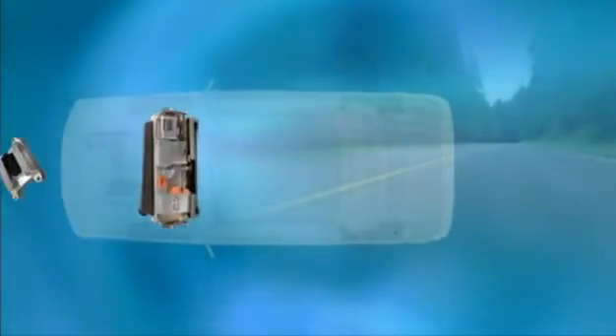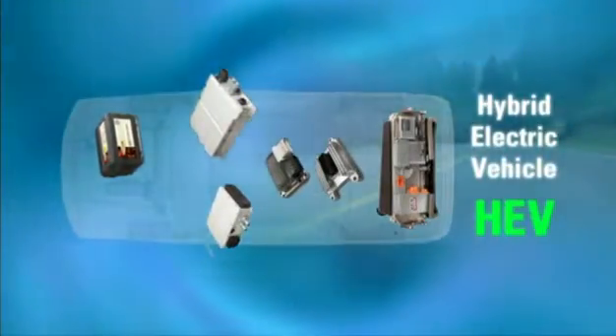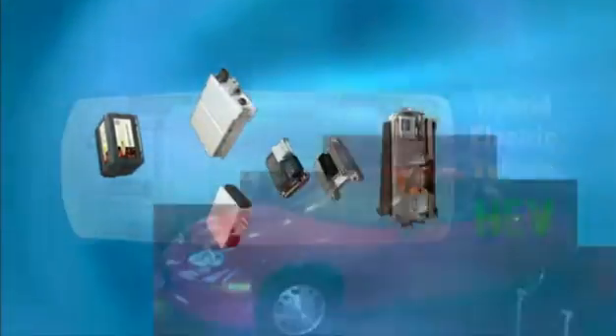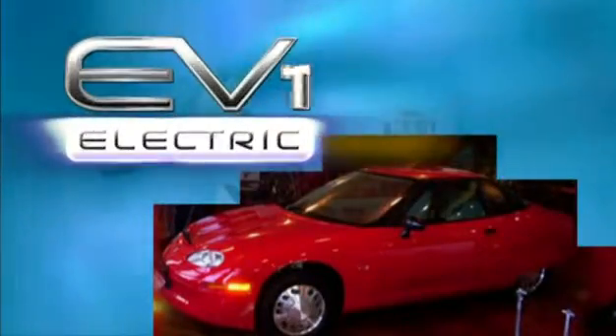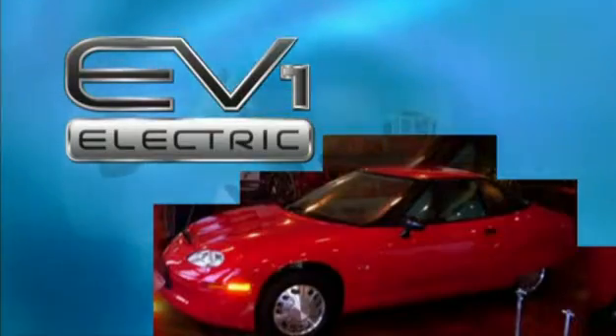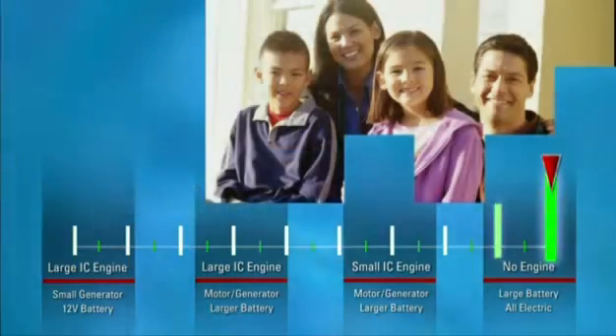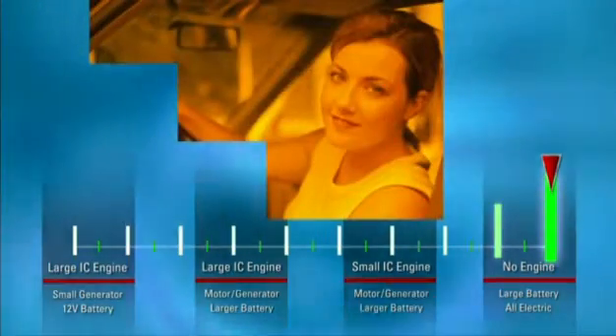Delphi has been developing high-value electronics and systems for the hybrid electric vehicle, or HEV, for more than 20 years. In fact, we provided the major electronic and electrical systems, as well as systems integration, for the first modern electric vehicle, the EV1. Our experience and infrastructure continue to provide customer value in an ever-changing industry with evolving customer demands.